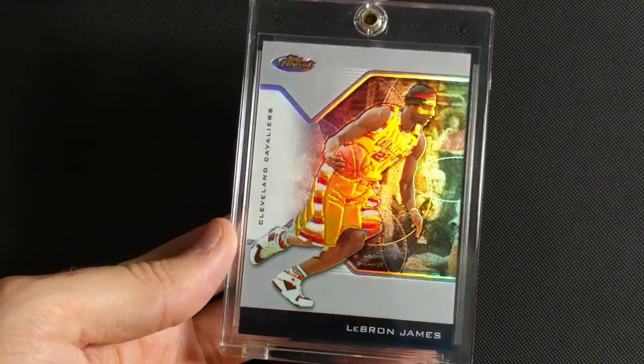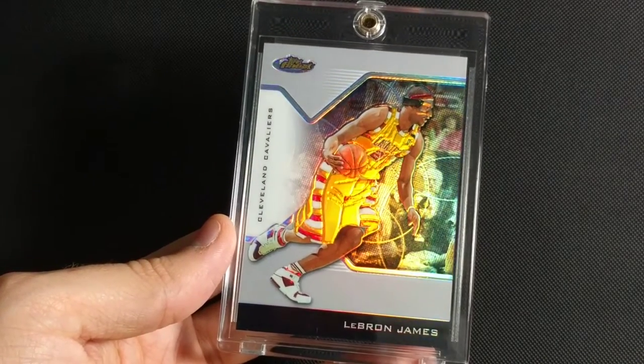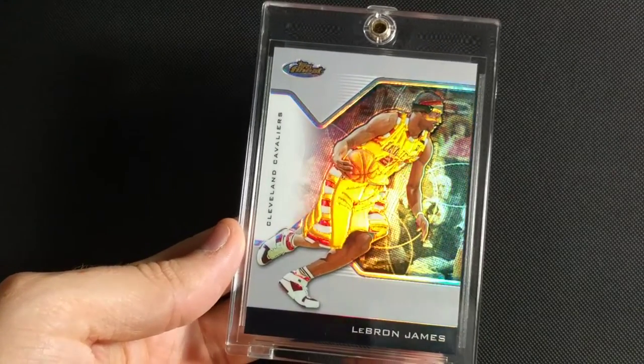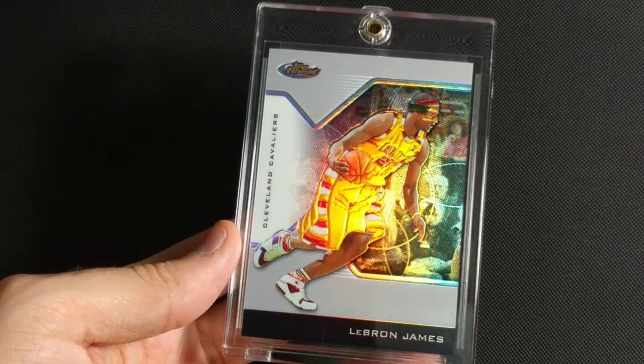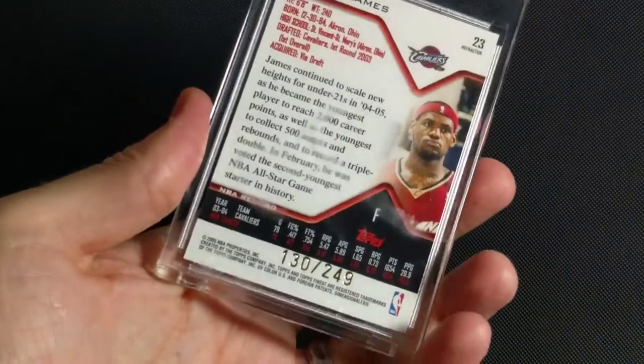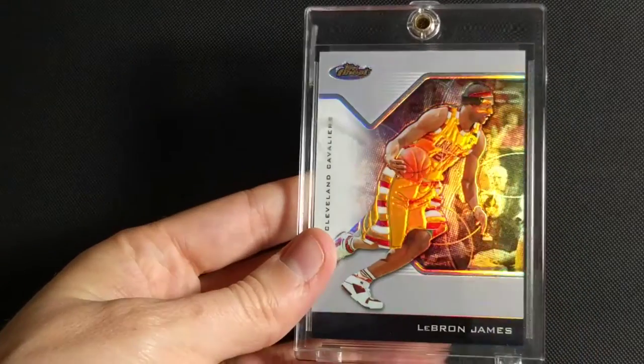2004-2005 Topps Finest Base Refractor — the Masked Man. This is his second year in the league when he injured his face and had to wear the mask for a good portion of the season, so it's kind of cool to capture that piece of history. Really nice clean design. This one is numbered to 249. I really like the Topps Finest cards — underrated compared to Chrome.